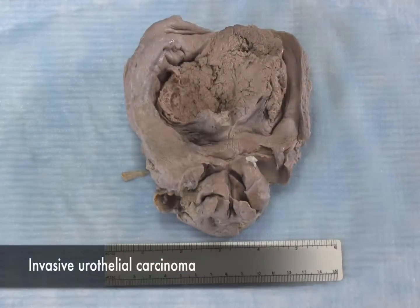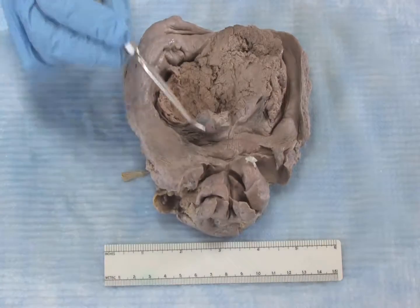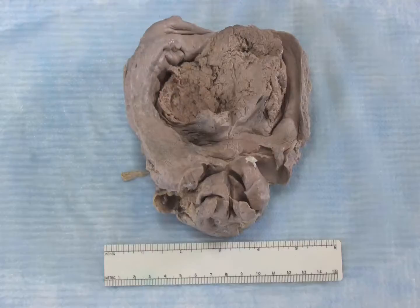This is a bladder that has been opened to reveal an invasive urothelial carcinoma. For orientation, this is the bladder and here's the prostate. This is quite obviously the ulcerated tumor.